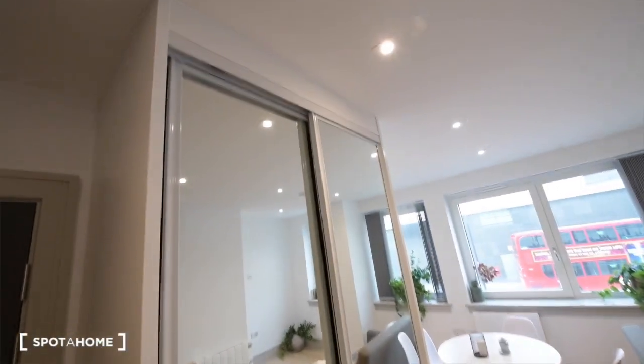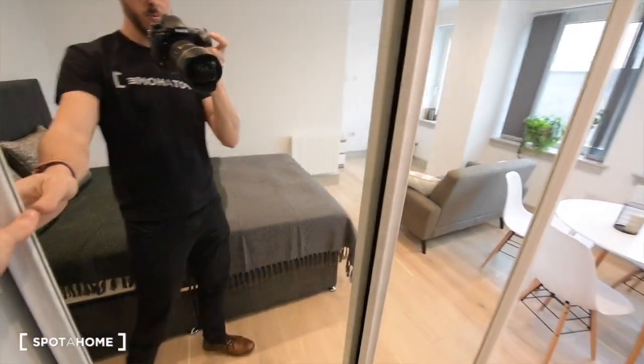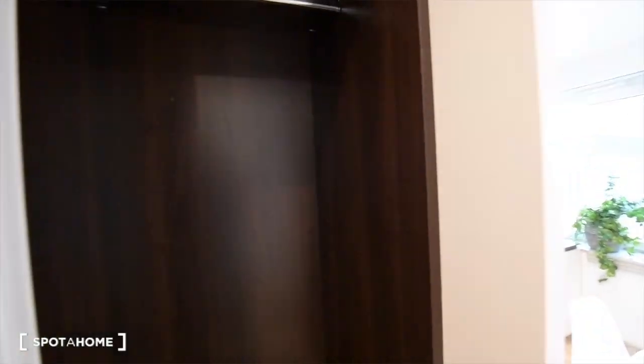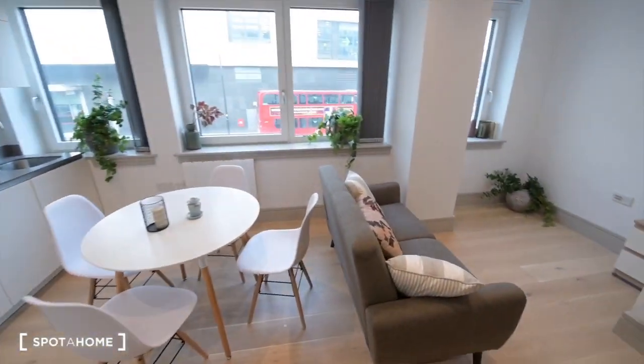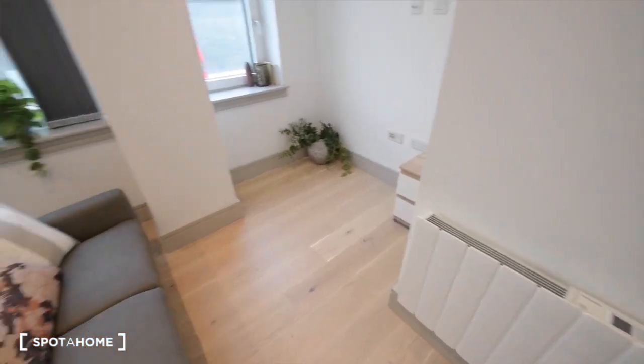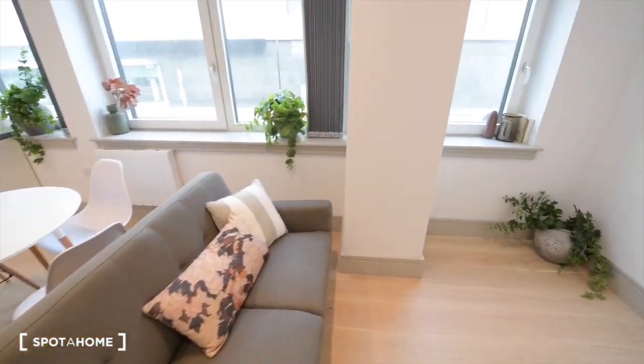We have a double bed with a bedside table. Now we have a built-in wardrobe with two mirrors, some shelves, the rail, and more on this side.